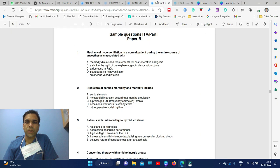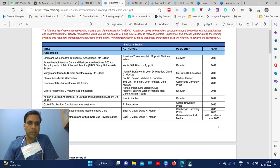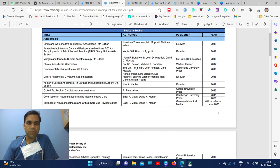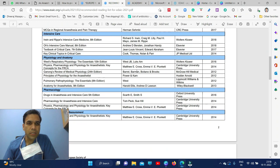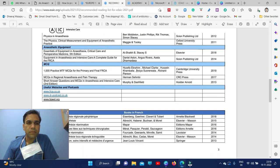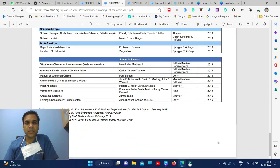The EDIAC recommended books include Smith and Aitkenhead's Textbook of Anesthesia, Anesthesia and Intensive Care Medicine for FRCA study guides, and Morgan's Clinical Anesthesia 8th edition by Paul Barash. One interesting book is 'Thousand Practice MCQs for Primary and Final FRCA,' which is good for EDIAC part one MCQ preparation. All book links will be put in the description.